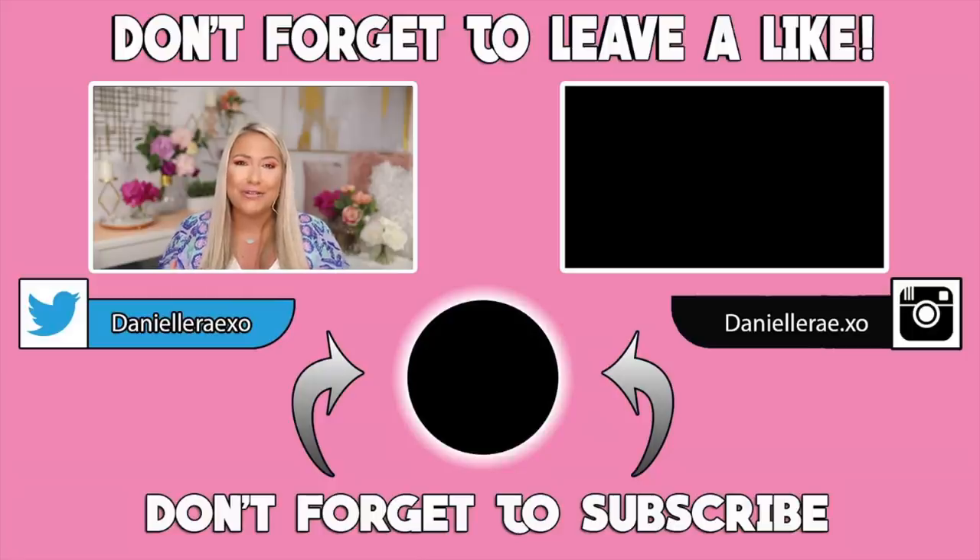That is going to be it for all of the products today. I hope that you guys are super excited. Again, there'll be a link down below for you to click and enter. The mandatory things are following me on YouTube and then downloading ShopTagger and tagging two items. Everything else will be bonus entry. A big thank you to ShopTagger for sponsoring today's video. As always, I love you guys — thank you so much for watching and I'll see you in my next one. Bye!